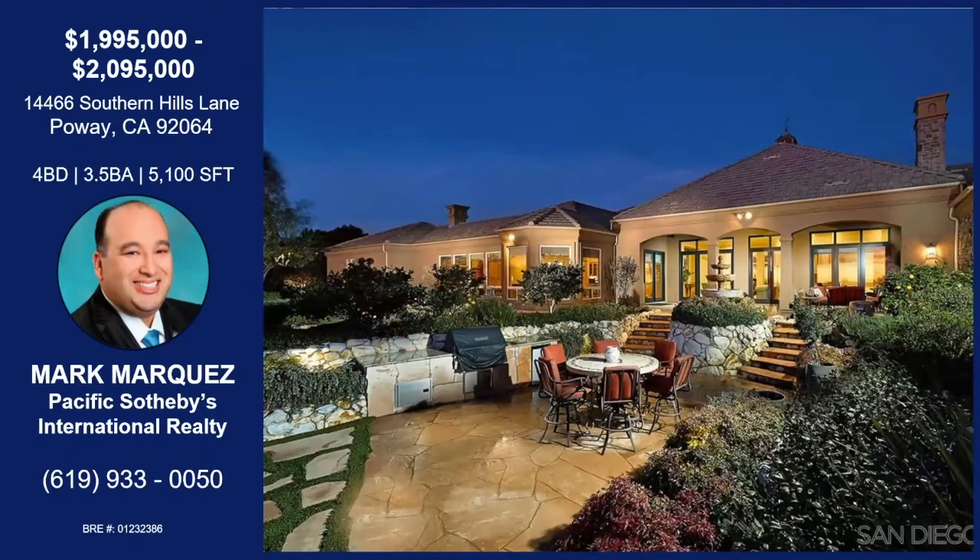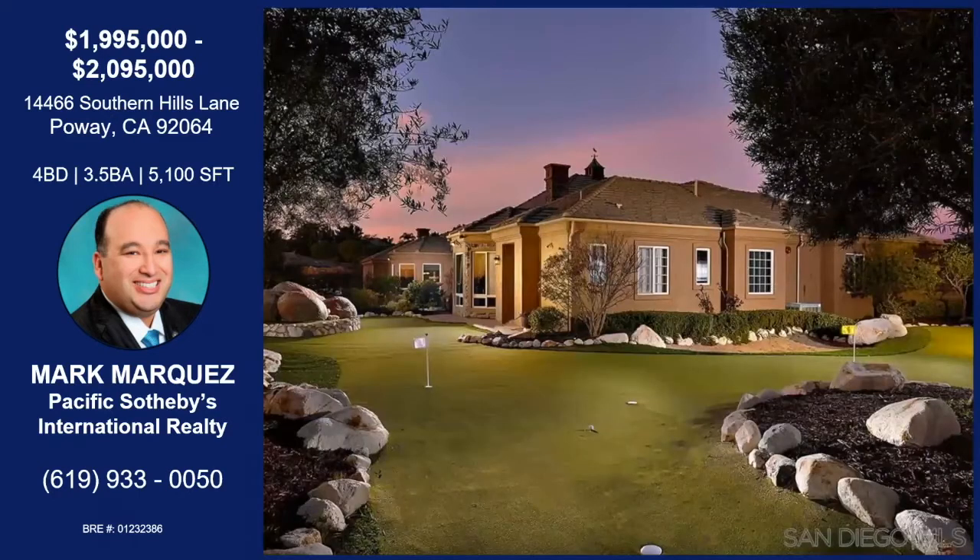Not only do you have the great outdoor kitchen and the putting greens, but this elegant indoor-outdoor loggia space with brand-new aluminum-clad doors that take you from the interior to the exterior. So if you're doing large-scale entertaining, it's a phenomenal space to handle flow. If you're an avid golf enthusiast, this house has its own bunker, so you can chip out of the bunker onto the putting green and practice your short game as well as your chipping game — definitely a golfer's dream.